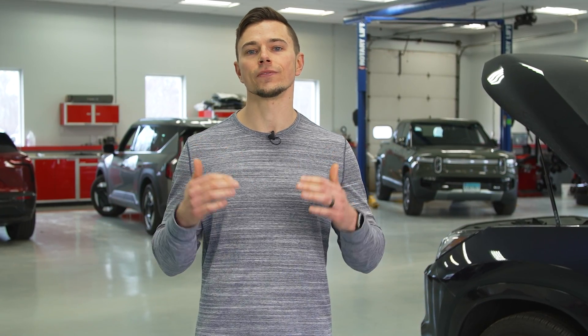Regardless of what you choose, check our ratings for exclusive test results on models with each of these powertrain types.